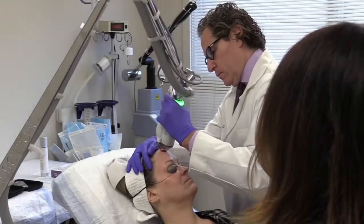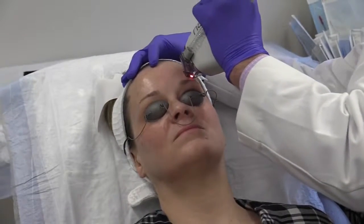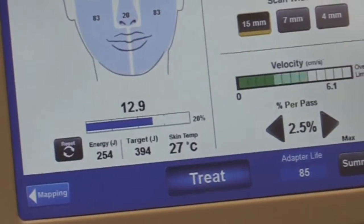But Dr. Davis says Halo doesn't damage skin like other lasers, so there's only about 24 hours of redness and three to five days of mild swelling and flaking afterward. Patients can start wearing makeup almost right away. The machine also maps out the treatment, calculates the right amount of energy for the right results, and monitors skin temperature to prevent overexposure.